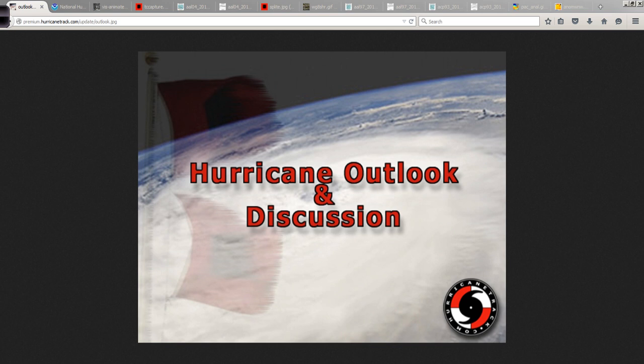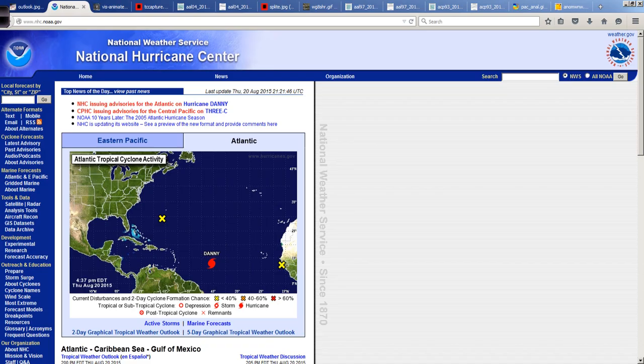Good afternoon. Mark Sutton with Hurricanetrack.com here with your Hurricane Outlook and Discussion for August 20, 2015. There is a lot to talk about, so let me jump right into it. Three areas of interest here in the Atlantic: one about to come off Africa, Hurricane Danny, and then Invest Area 97L to the south and west of Bermuda.